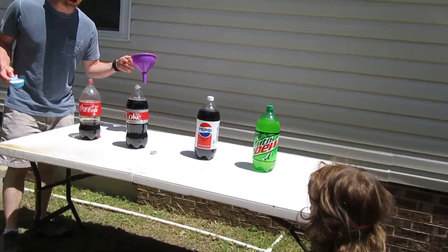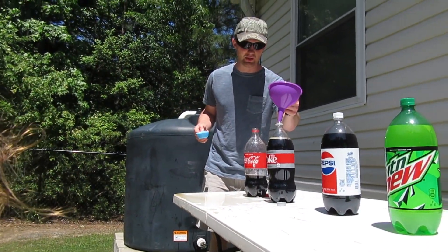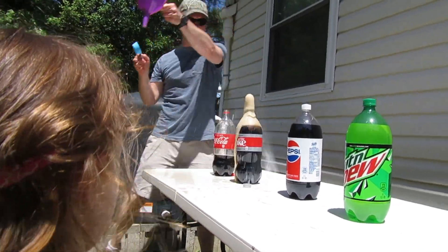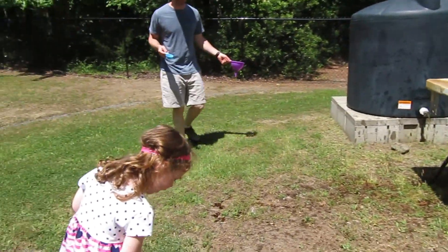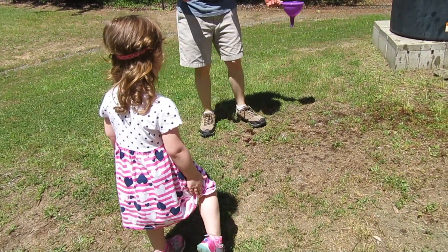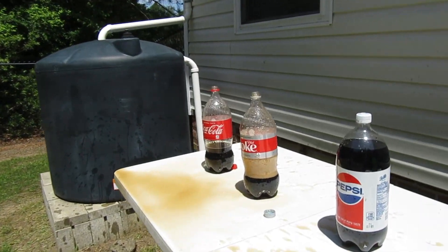So this is the diet Coke. This did a really big one last time with the Mentos. So we'll see. You ready? It's starting to fizz already. Look at that. Whoa! It went really high! Hey! That one went there! Yeah, mine too! It went splash! That is so fun. It went above the house.